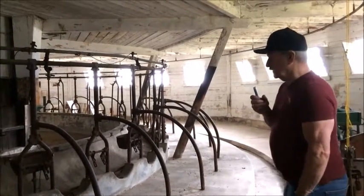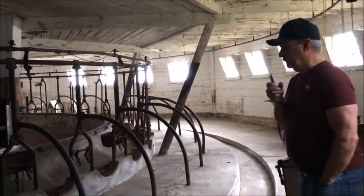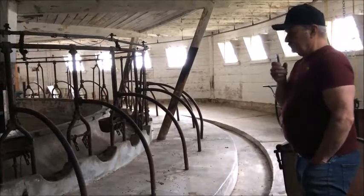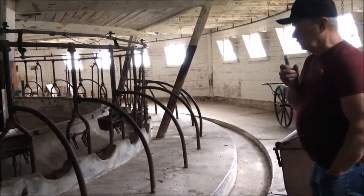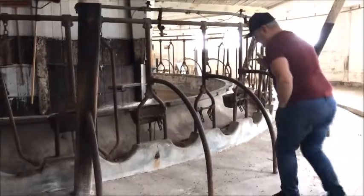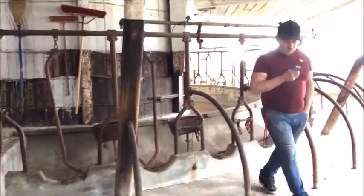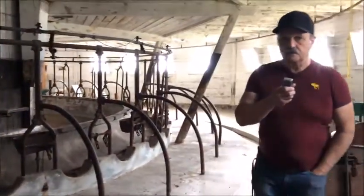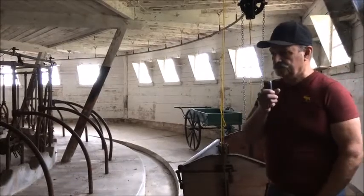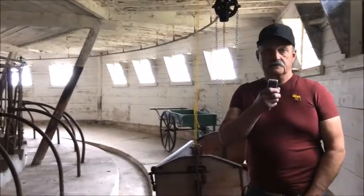On this side of the barn you can see the milking stanchions. The cows to be milked would come in here and put their heads through the stanchions. There was food in front of them and water, so they were quite content while being milked. You'll notice the width of the floor that the Ayrshires had to stand on — it's actually not very wide. If you were to bring a modern Ayrshire cow into this barn, she would not fit because the modern Ayrshire is considerably longer and larger than the 1924 form.